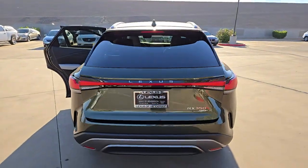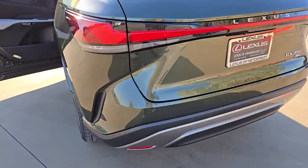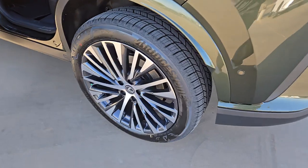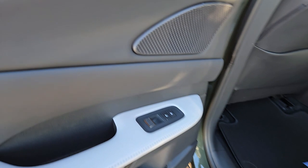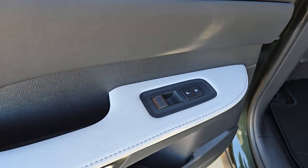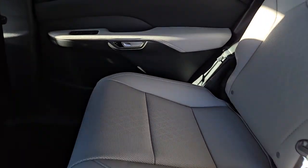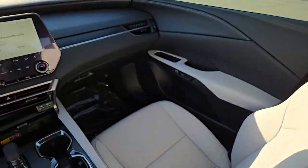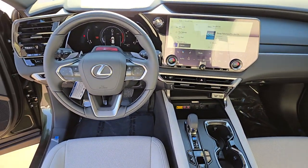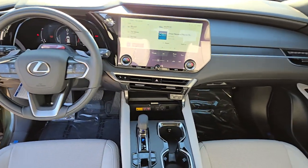Enjoy the satisfaction of premium comfort in this luxurious RX. Treat yourself to a test drive today. Our staff will toss you the keys and give you an outstanding customer experience. Thank you for listening. Take care.